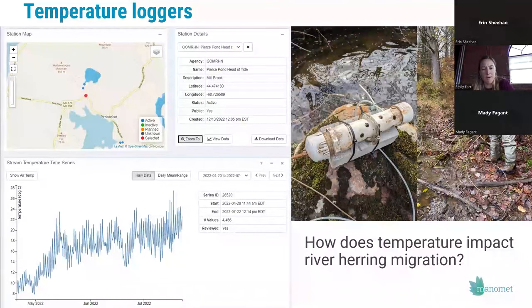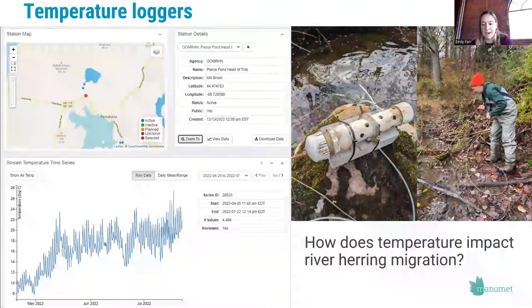One of the big things we've been doing is better monitoring temperature at a lot of these runs. We know temperature plays a really important role in river herring movement — they wait until the water warms up a certain amount to enter freshwater habitat in the spring. We want to better understand what that relationship looks like, how it varies, and how things may shift over time. We have about 30 loggers deployed across different streams in Maine, now in our third year. We're adding all data collected to a northeast stream temperature database — an open data platform allowing anyone doing climate modeling or research to access temperature data across the northeast.